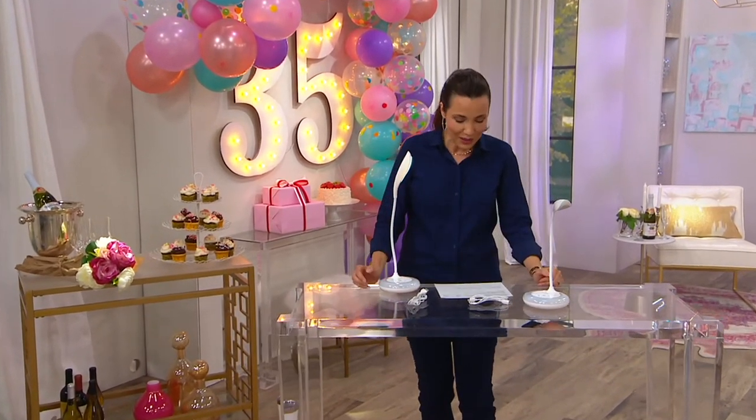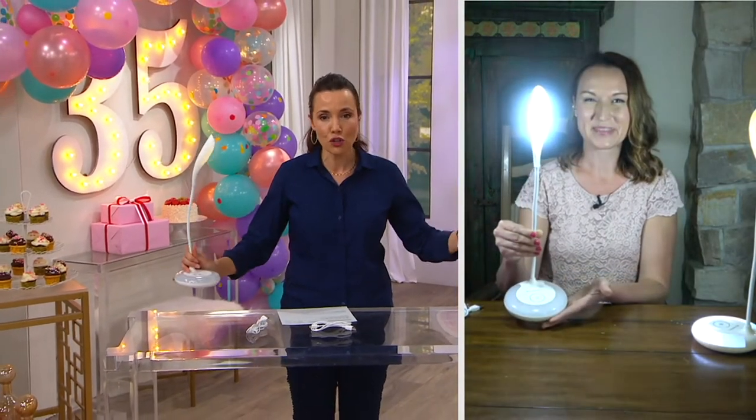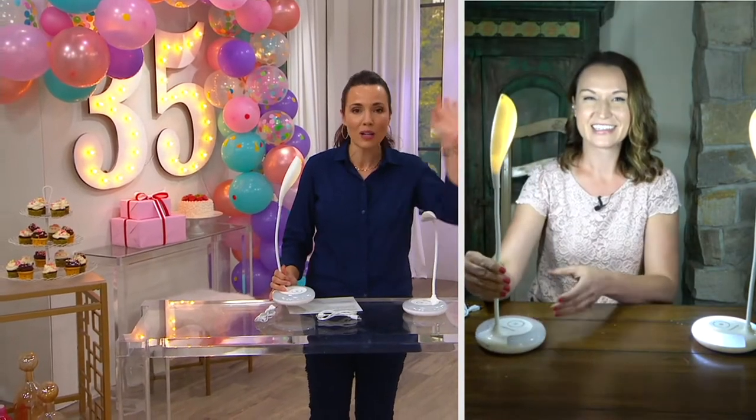I want to say hello to Kylie Watts, who's bringing this to us. You get both of them for four easy payments of $6.82. I love the idea of two — keep one, give one. Keep one upstairs, one downstairs.